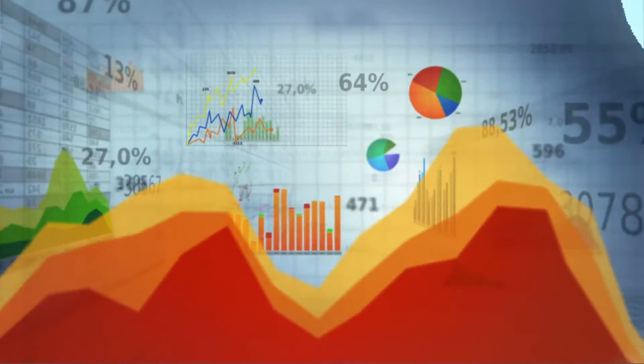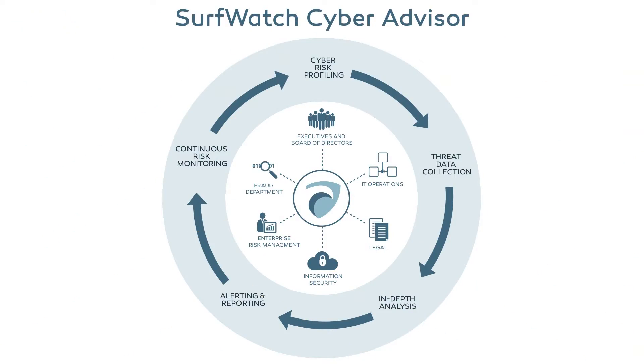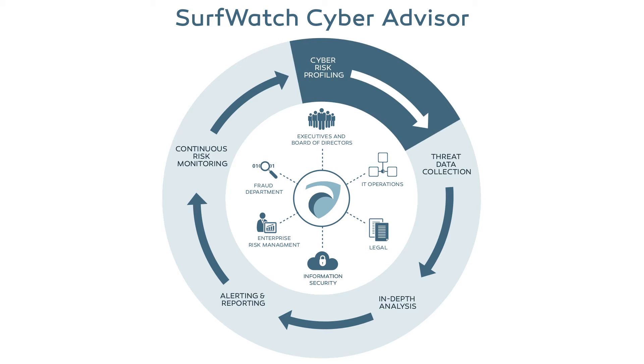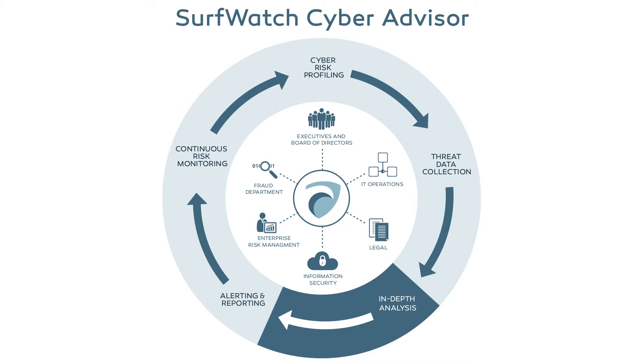Implementing a threat intelligence solution such as Surfwatch CyberAdvisor can help shine a light on the dark web and provide insight into what the bad guys are after. Surfwatch CyberAdvisor begins with cyber risk profiling to identify the key areas of cyber risk that matter to your business. We collect, aggregate and standardize threat data from hundreds of thousands of sources, including dark web markets, and provide in-depth analysis via a team of former US government intelligence analysts.